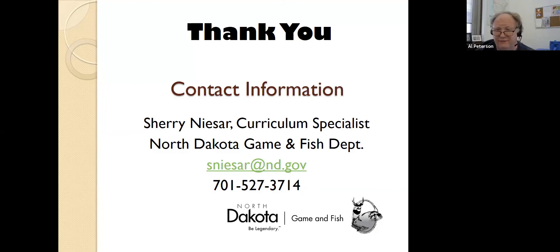Thank you, Sherry. This is very informative. I love the diversity of environments in our state. I try to tell people that because I moved to North Dakota 20 years ago from Pennsylvania — the first impression is like, is it cold nine months out of the year? But it's just a really beautiful state.